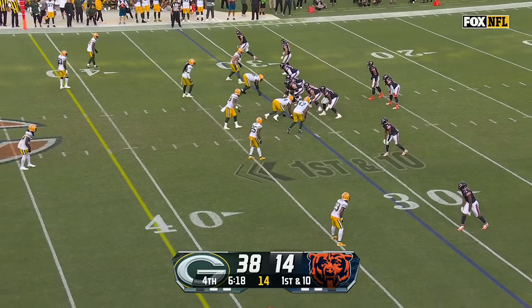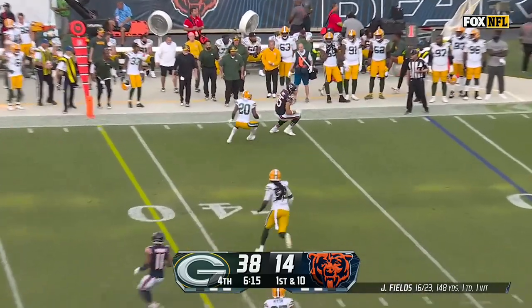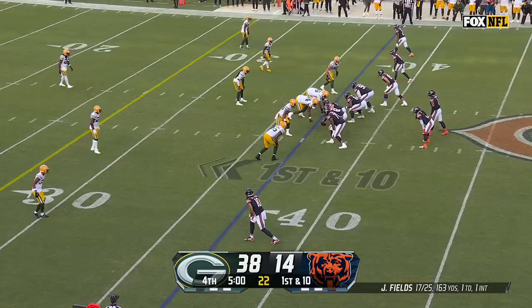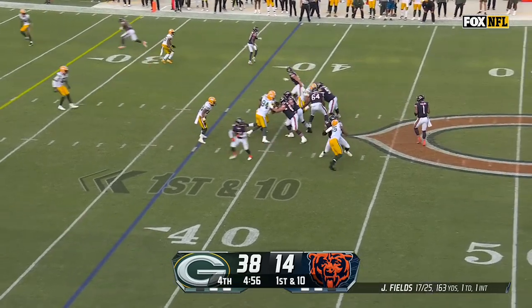The big note is the Packers have had 16 pressures — they've gotten to Fields all day. Far side, there's Cole Kmet. He's been quiet today, but a nice turn up. Completion percentage is really an irrelevant stat, right? It's kind of going the way of batting average in baseball.